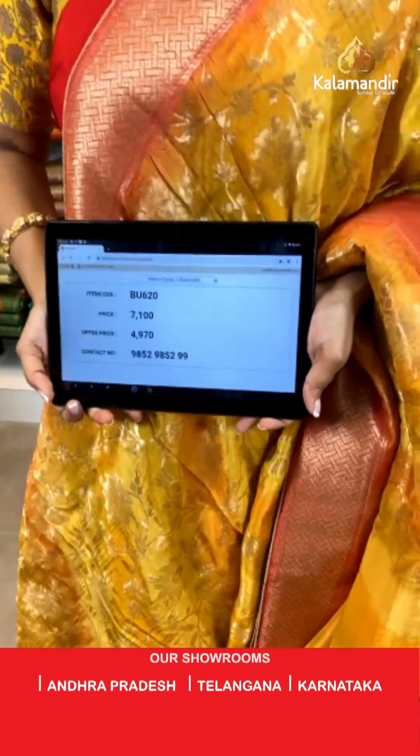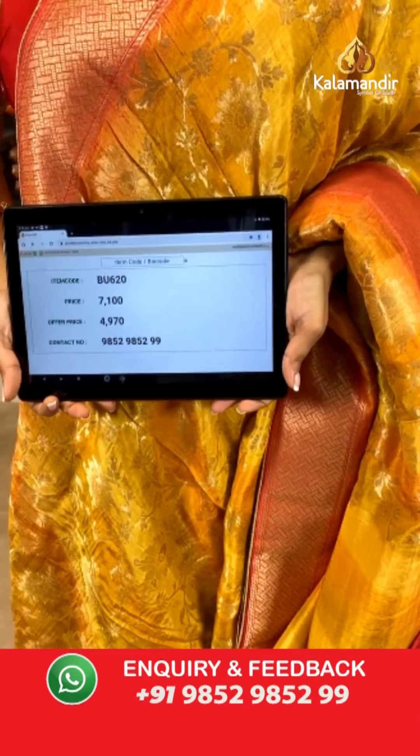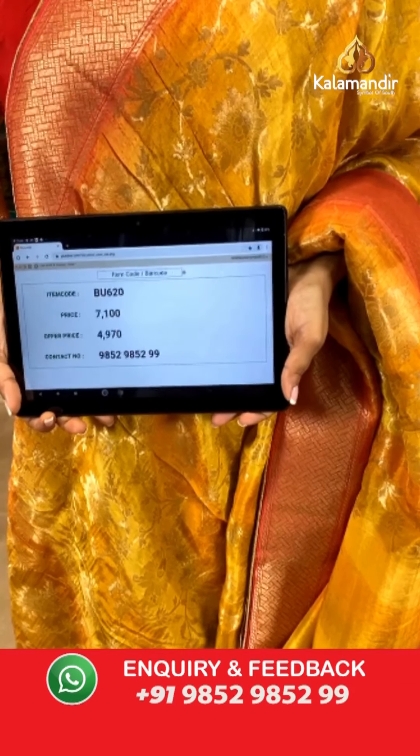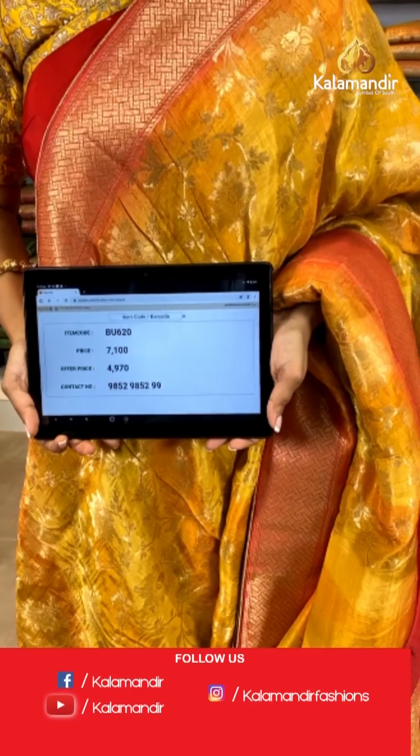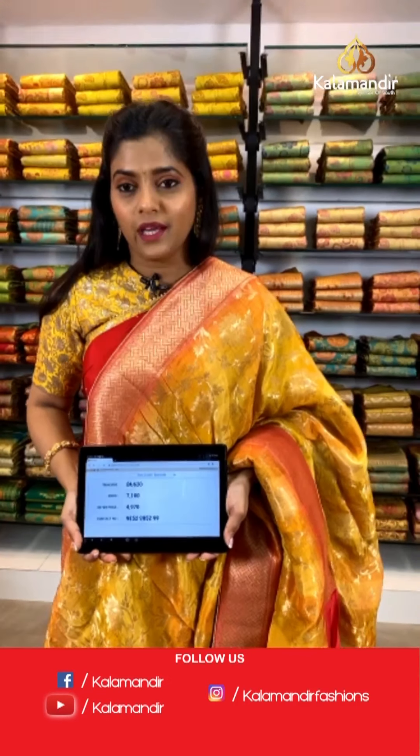Saree code is BU620, actual price 7,100 and offer price 4,970 rupees. To place an order, take a screenshot and send it to our WhatsApp number 9852985299.